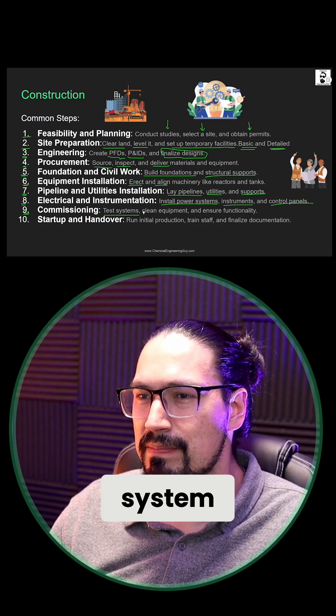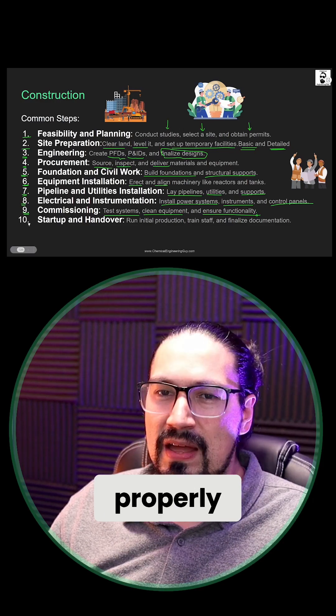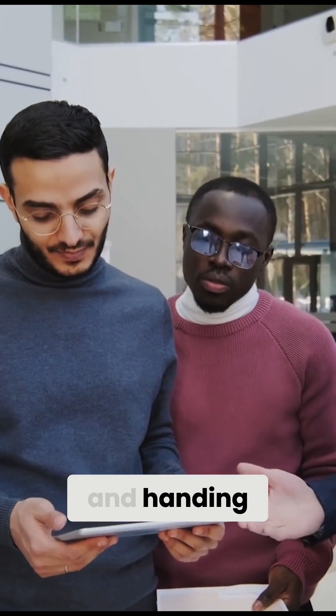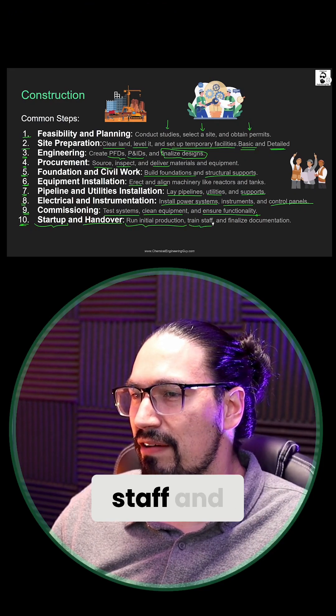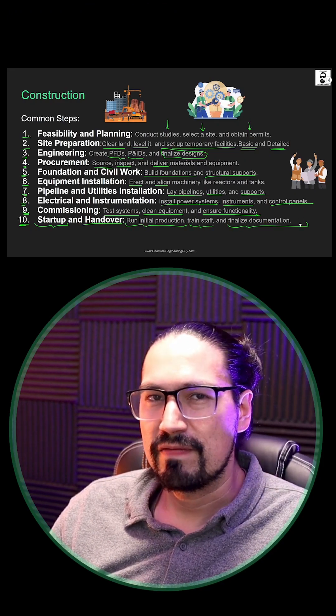Nine, commissioning: we need to get started with the actual testing of the system, cleaning the equipment, and ensuring that it's working properly. After that, the final step will be startup and handover to the client — running the initial production, training the staff, and finalizing the documentation to deliver to the final customer.